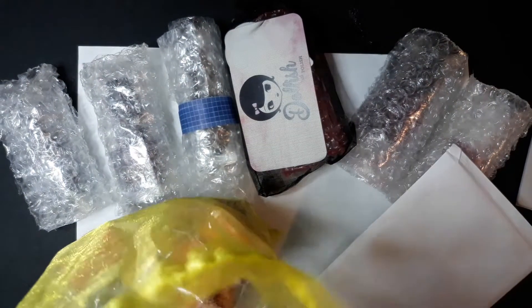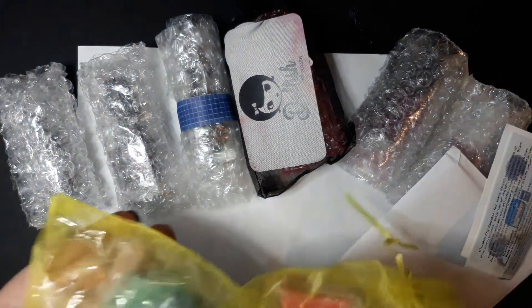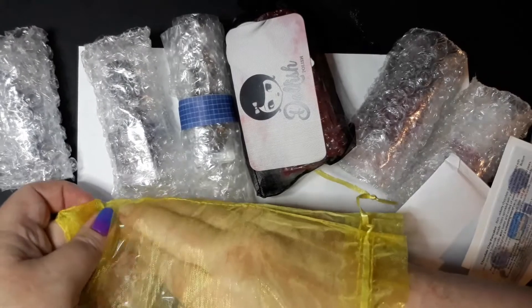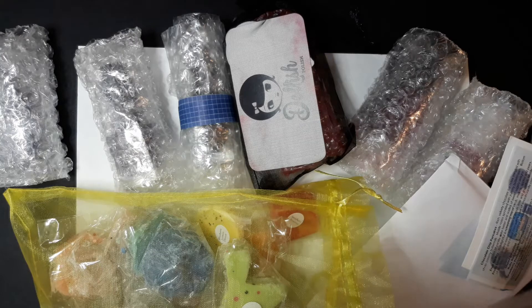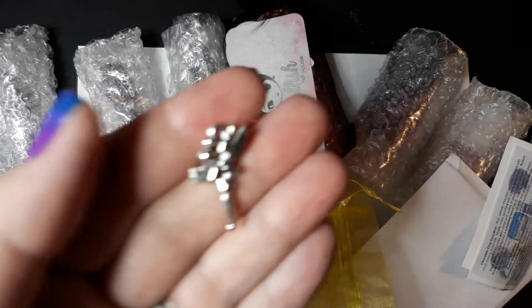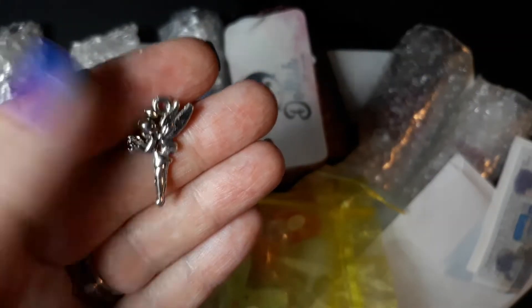I didn't grab the little scent card — there it is. She always includes a little charm and they're always so cute. Sorry about the shaking of the camera. I can't see what it is... oh, it's a little fairy! How cute is that? There you go — that is adorable.